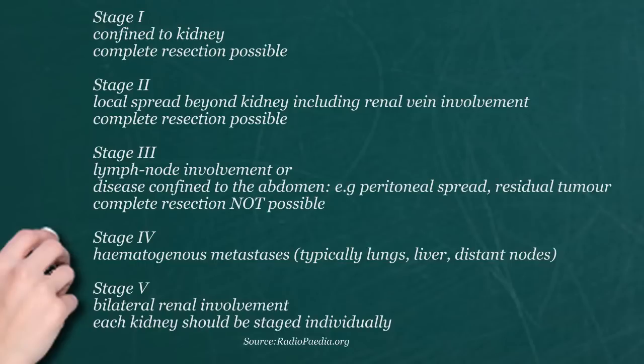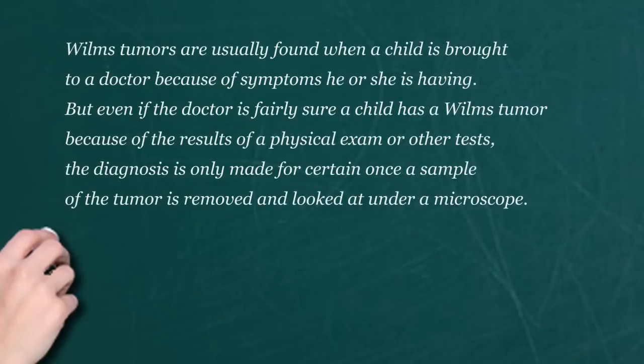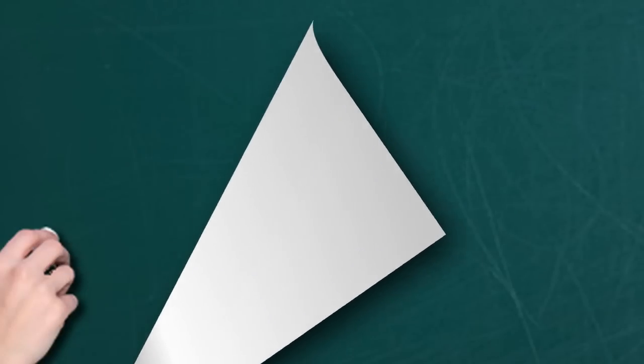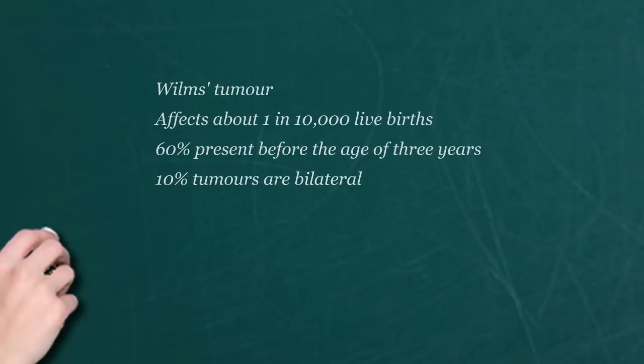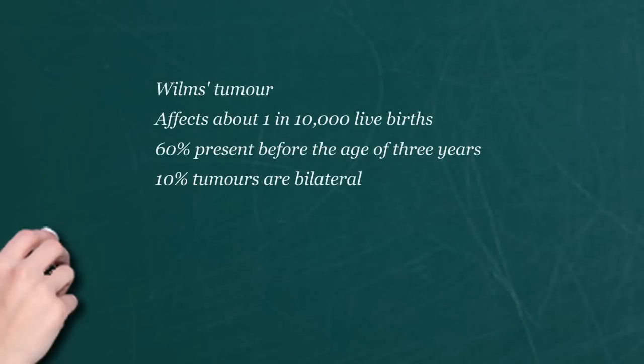Not only have the agents gotten better, but our knowledge of how the tumors react has gotten better. The goal of people who deal with oncology in kids is to give them the therapy that gives them the greatest chances for a good prognosis, and — importantly — limits all the bad effects that chemotherapy and radiation can cause. Because they can cause some permanent damage or possibly even secondary tumors down the line. So the goal now is to find out what's the least amount of chemo and radiation needed to get the best results.